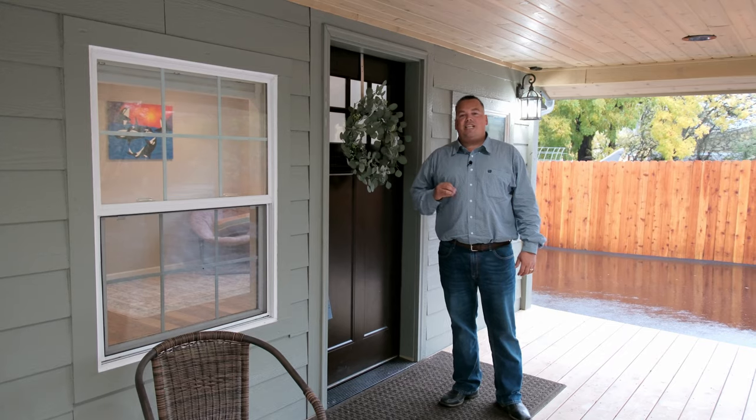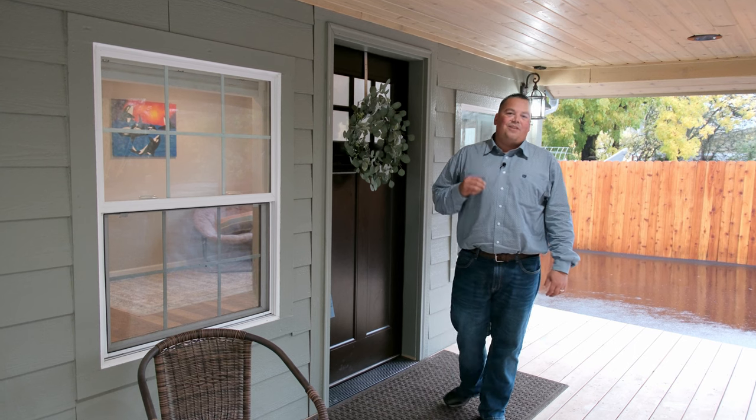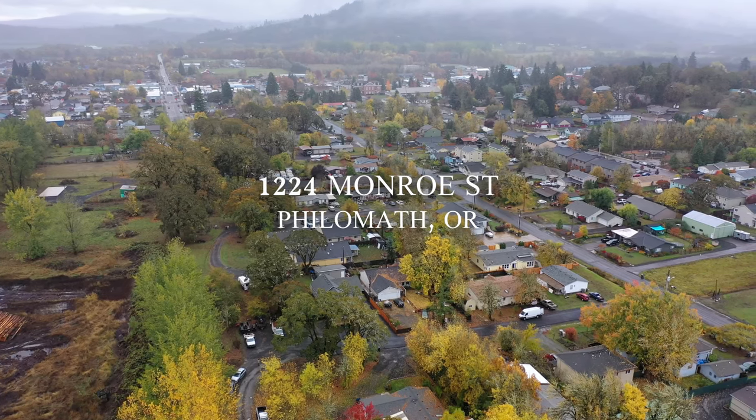Billy Scott Real Estate bringing you a new listing going live, located in my hometown of Philomath, Oregon, at 1224 Monroe Street.